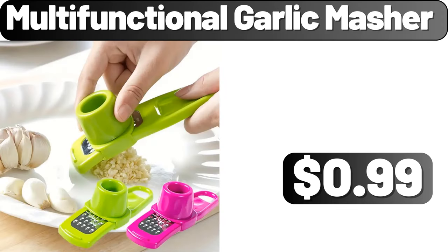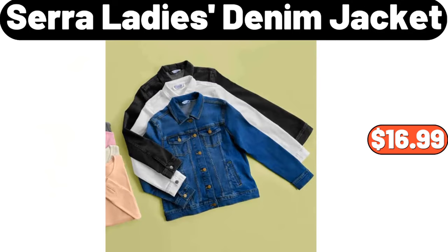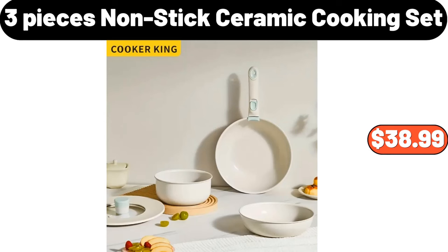Multifunctional Garlic Masher, $0.99. Elegant Iron Umbrella Rack, $35.09. Sarah Lady's Denim Jacket, $16.99. Cream Style Ceramic Fruit Bowl, $8.99. Loomed Area Rug, $69.98. 3 Pieces Nonstick Ceramic Cooking Set, $38.99.